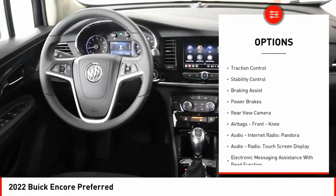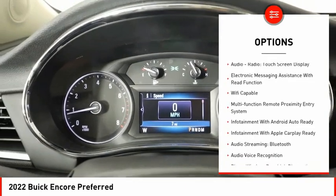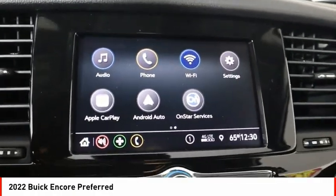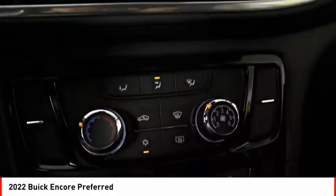Power windows with safety reverse, traction control, stability control, braking assist, power brakes, rear view camera, airbags, front knee airbags, audio, internet radio, Pandora, audio radio, touchscreen display, electronic messaging assistance with read function.